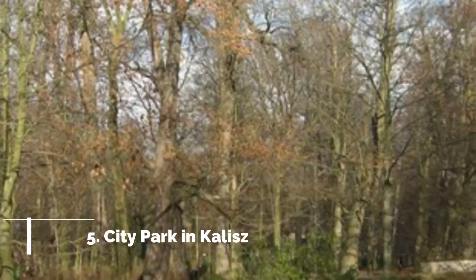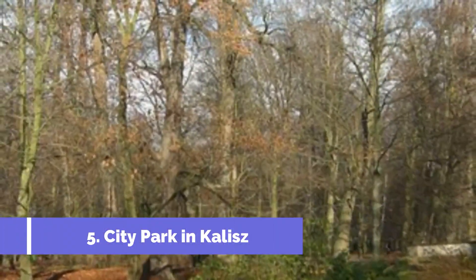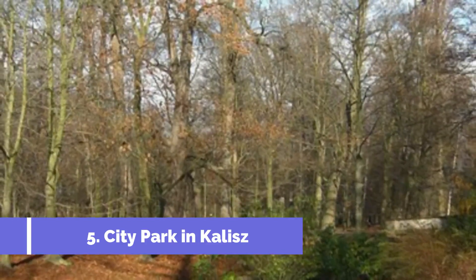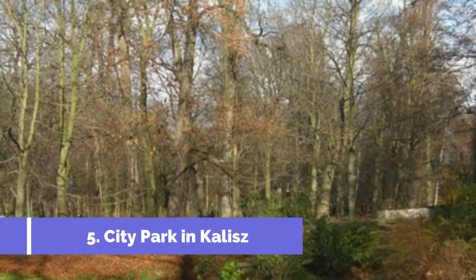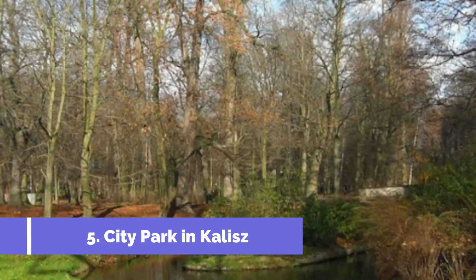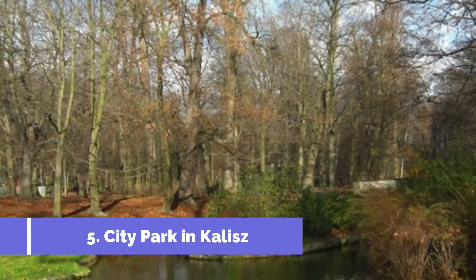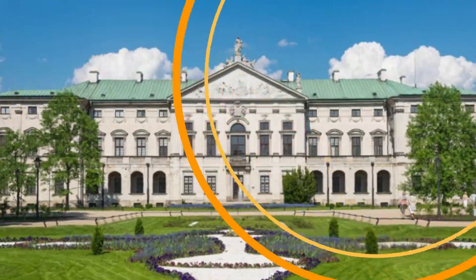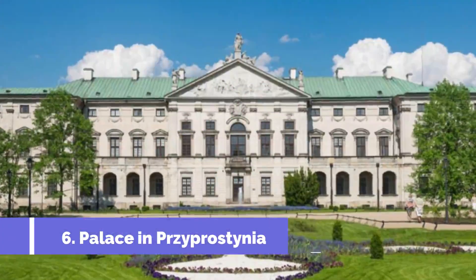Number five: City Park in Kalisz. Located in the city center of Kalisz, Park Miejski w Kaliszu, also known as the City Park, is one of the top attractions in Kalisz, Poland. Spanning over 20 hectares, this beautiful park offers a range of activities and sites for tourists to enjoy.